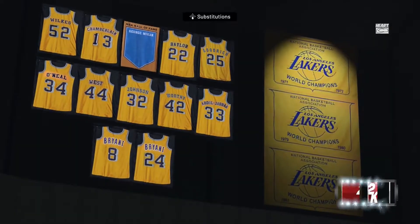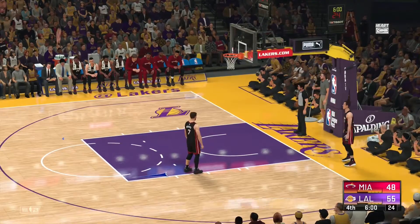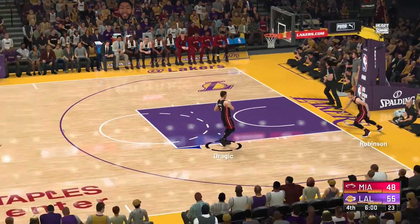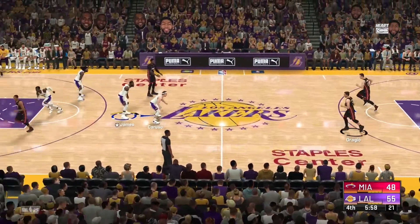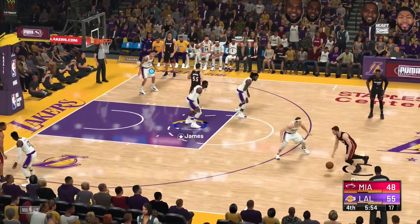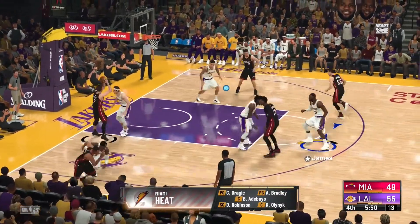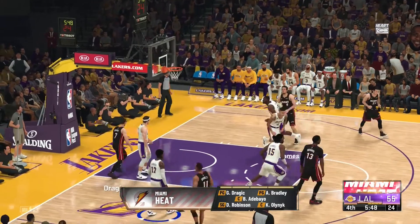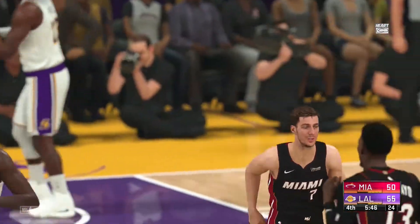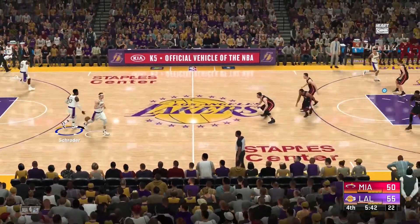The fourth quarter has arrived. So good to have you with us. Here's Dragic — and for Miami, look at who they've got out there: in the middle it's Olenek and Adebayo, Bradley out there with Dragic, and it's Robinson in at the three. That one's in there — the Lakers' lead is cut down to five on the bucket from Dragic.